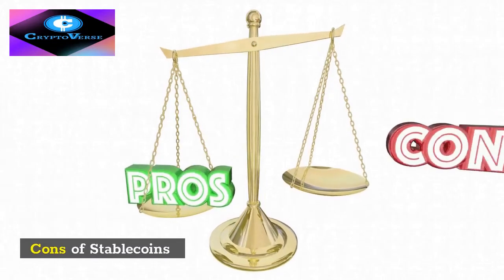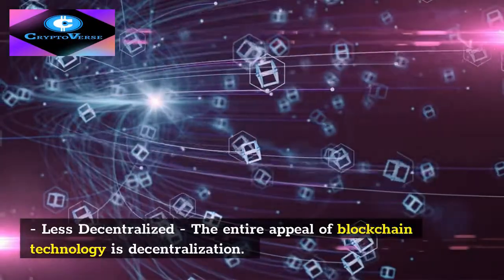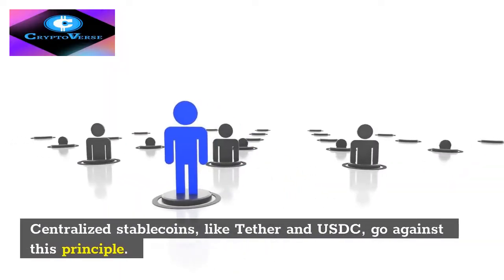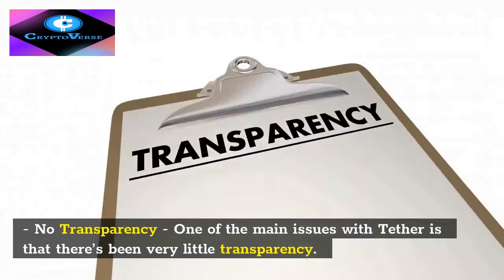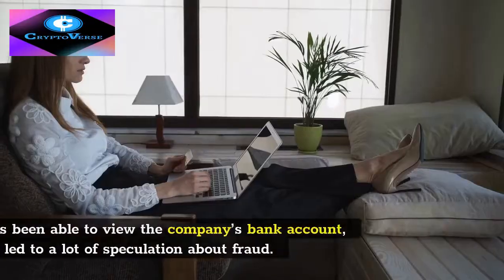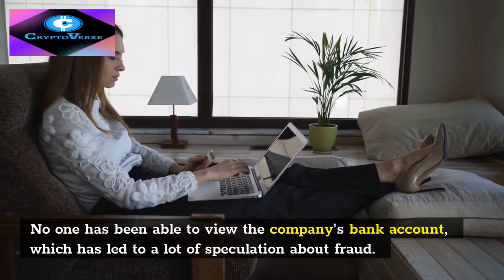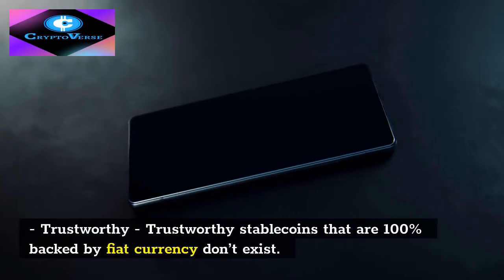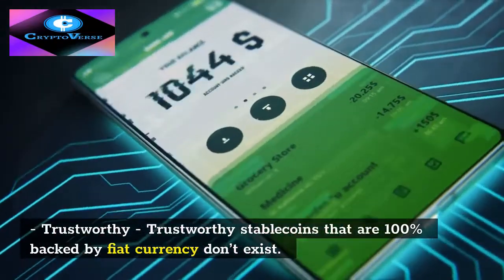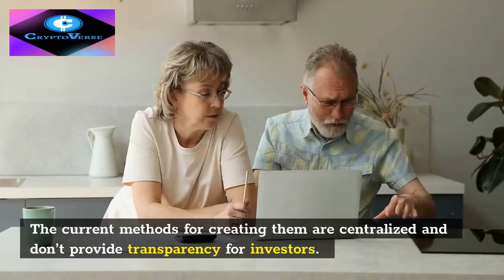Cons of stablecoins. Less decentralized: the entire appeal of blockchain technology is decentralization. Centralized stablecoins, like Tether and USDC, go against this principle. No transparency: one of the main issues with Tether is that there's been very little transparency. No one has been able to view the company's bank account, which has led to a lot of speculation about fraud. Trustworthiness: truly trustworthy stablecoins that are 100% backed by fiat currency don't exist. The current methods for creating them are centralized and don't provide transparency for investors.